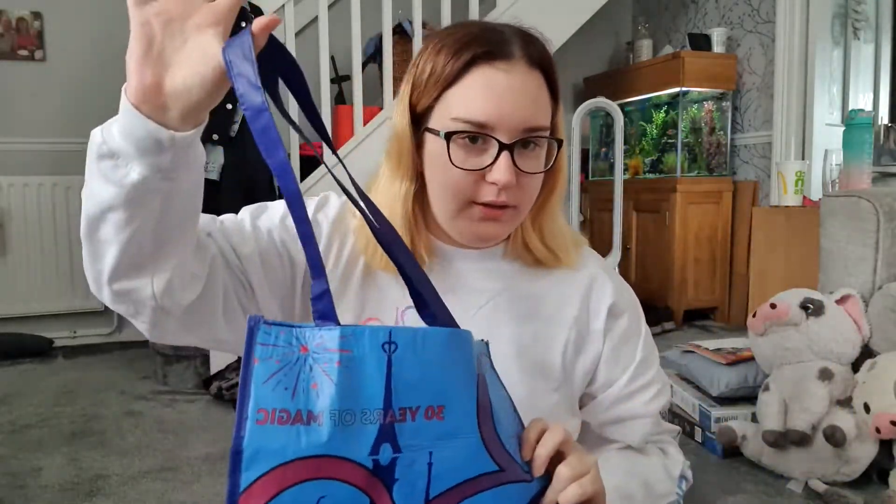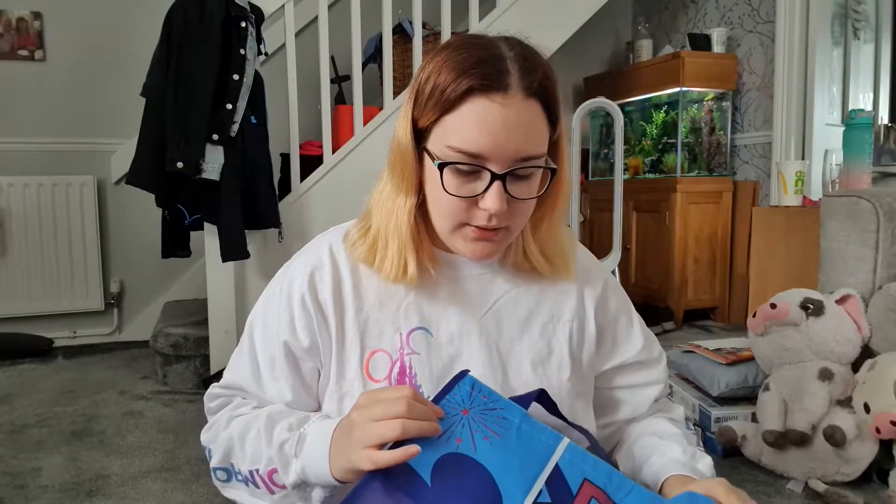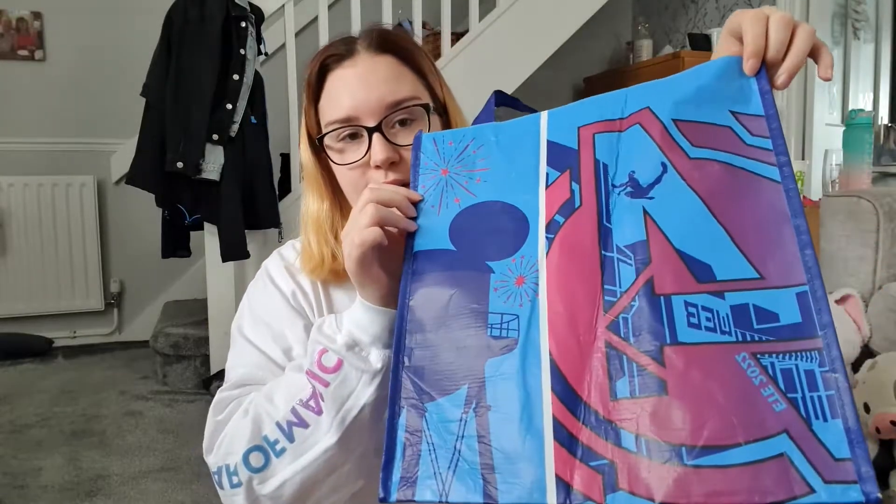So this is the little bag that I got to carry all my merch in. It's got the Disneyland Paris 30th logo on one side, and it's got Walt Disney Studios and Avengers Campus on this side. It was just a cute little bag, thought I might show you — I think I had to pay for a bag but I can't remember what I paid for it.